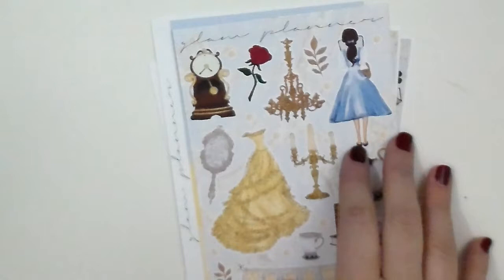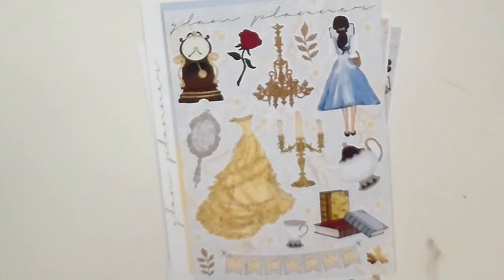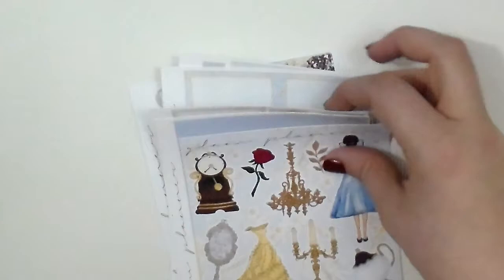The next shop I ordered from was the Glam Planner. I ordered this kit a couple of months ago so it's no longer available at this time. But I've been wanting a Beauty and the Beast kit, and a lot of people said they really wanted to see how her kits look in a Happy Planner. So I went ahead and picked them up and I'm super excited about it. This kit is full of the double boxes, which is what everyone really wanted to know how it fit.